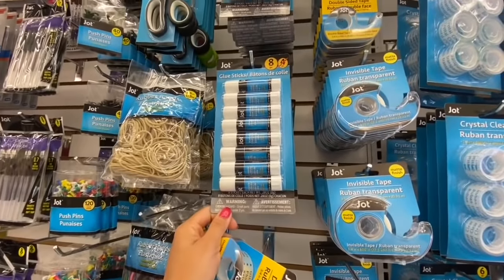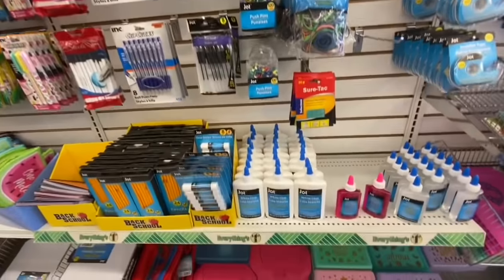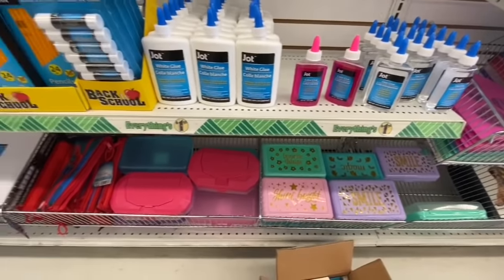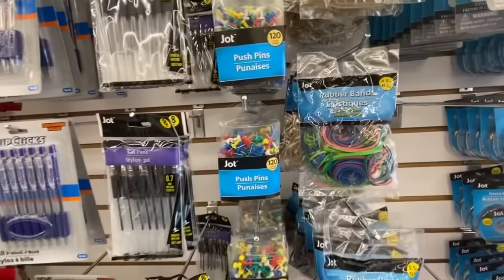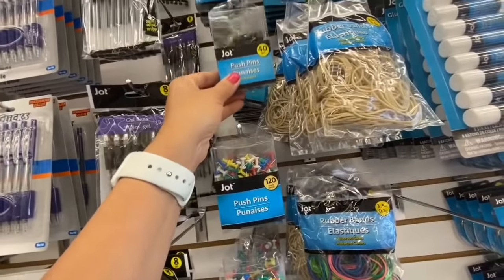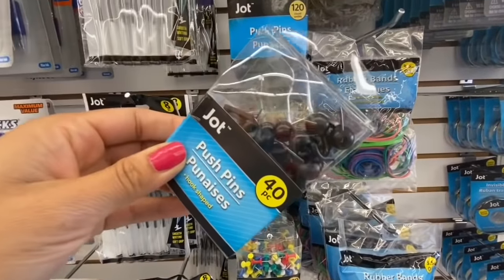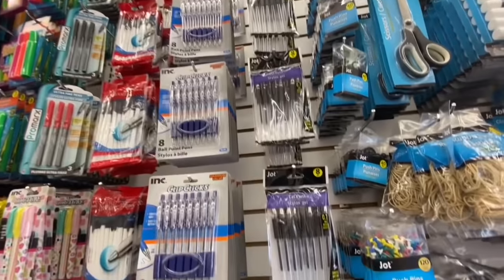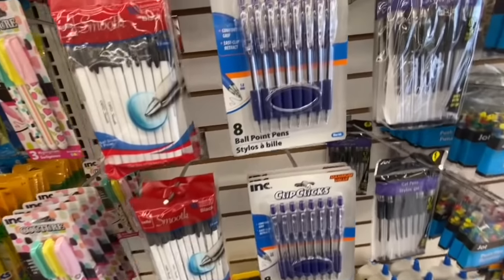Glow sticks again in a bonus pack — eight in a pack instead of the regular four. Lots of elastics, white glue, clear glue by Jot. Some more pencil cases — the hardcover ones. Push pins — 120 in a pack in multicolor. A new style I haven't seen before — 40 in a pack with a hook at the bottom to hang something. Some gel pens and ballpoint pens for lighter items.